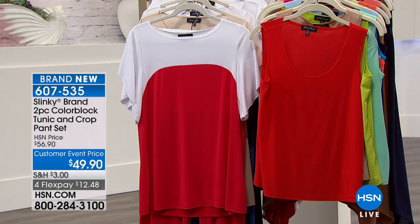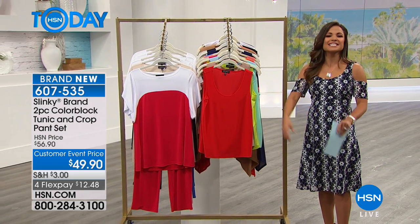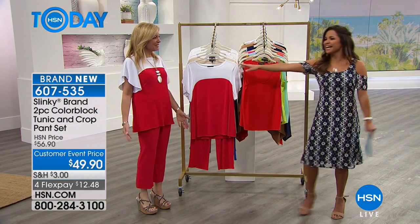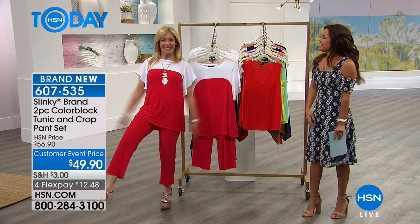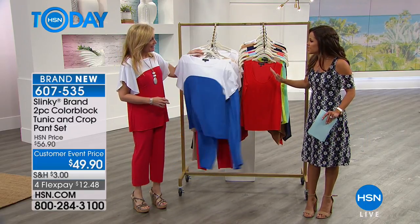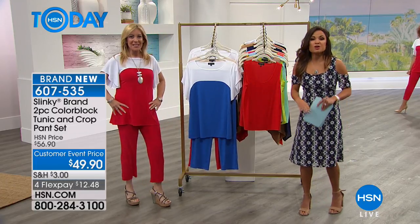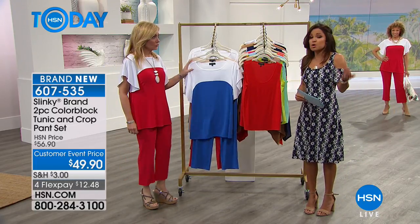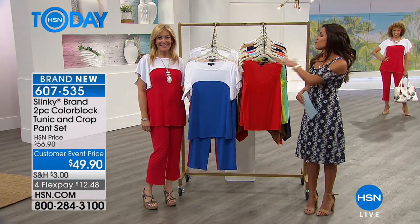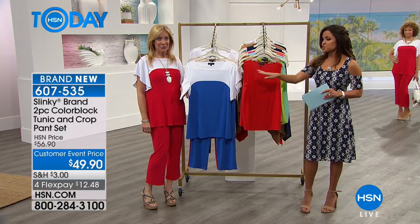I want to bring in Jackie Schechter, co-owner of the brand, who has all the knowledge and style. Good to see you, Jackie. She's so thrilled to be here. They love all the new styles and colors. The color blocking is so on trend. Let's talk about colors first and show them on the models so viewers can get an idea of how each looks, then go through all the benefits.